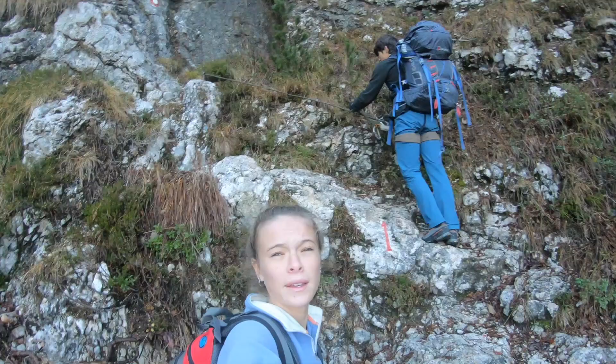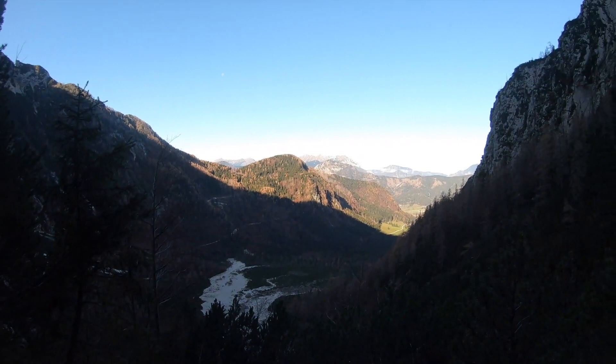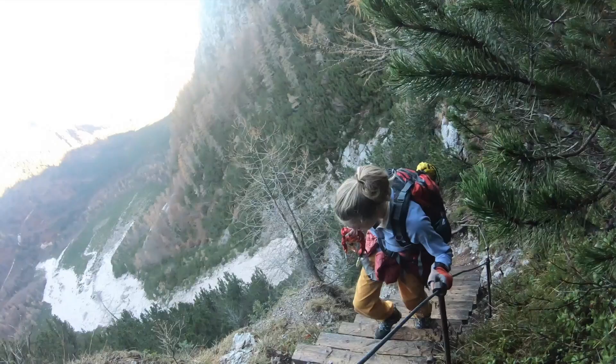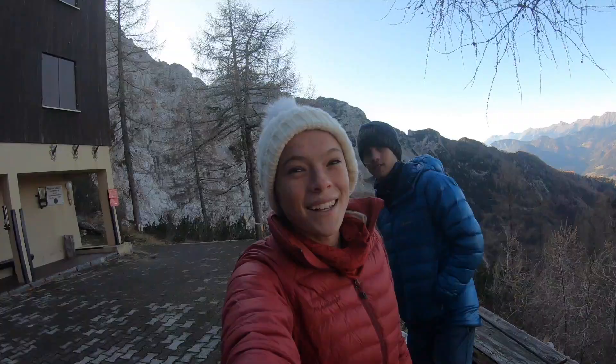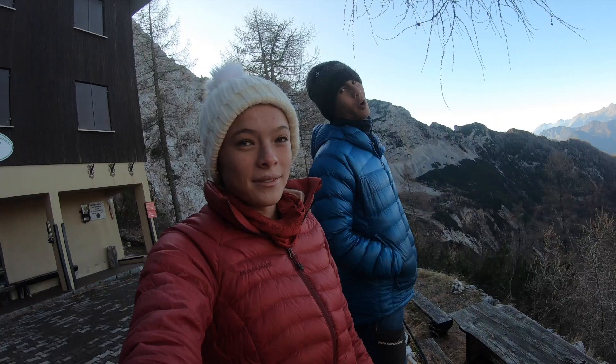It's day two of trying to get to the mountain hut — that's our view. So this is not the mountain hut that we were planning on going to. We started on the wrong side of the mountain, which led to a different hike than we thought.